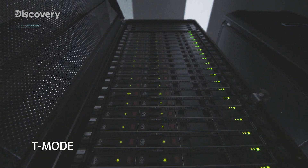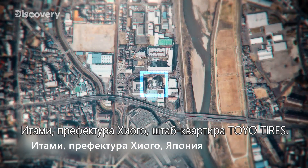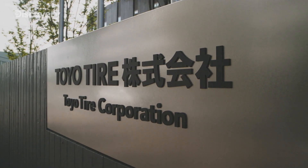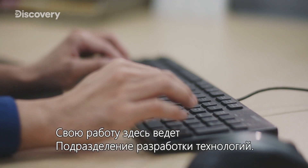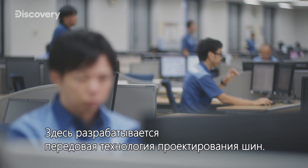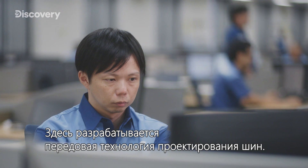What is it all about? Itami, Hyogo Prefecture — Toyo Tire's global headquarters. Driving its business is the Technology Development Division. This is where the company's cutting-edge tire design technology is developed.